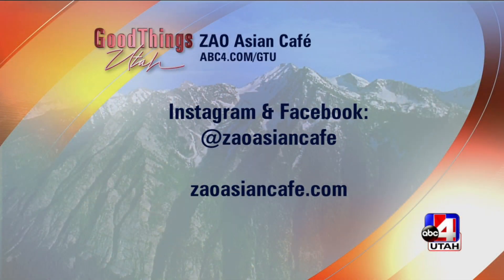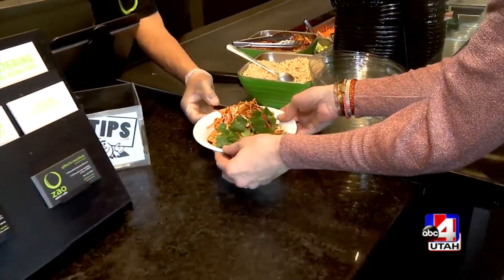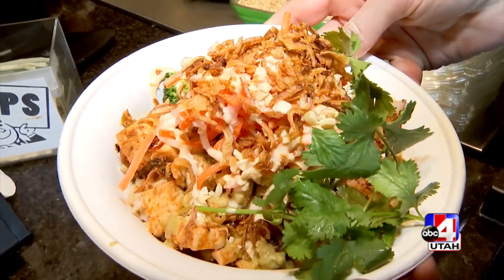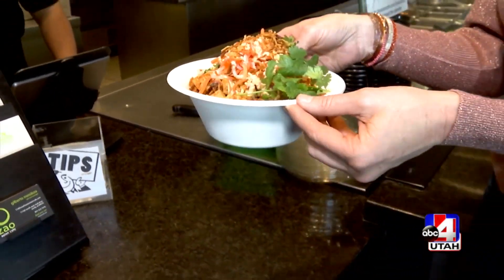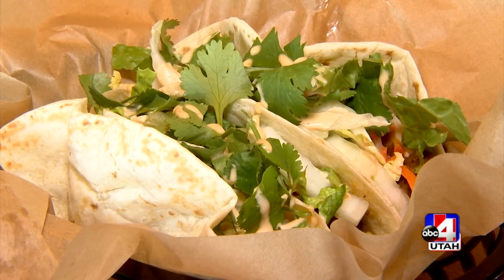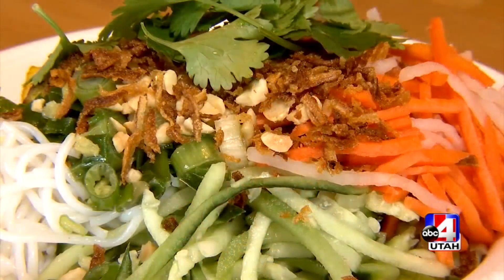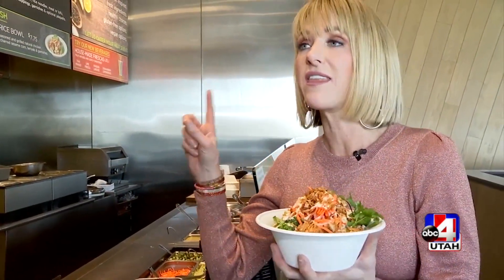ZaoAsianCafe.com, everybody — online ordering coming soon. And here's your bowl! You built it just how I like it. You have to go in to a location near you. Utah company growing all the time, newest spot right there in Bountiful. Please go to ZaoAsianCafe.com or ABC4.com/GTU and we will link you to all of their information. Gil, thank you — cheers to Zao, and cheers to my favorite lunch spot and the guy that puts it all together.